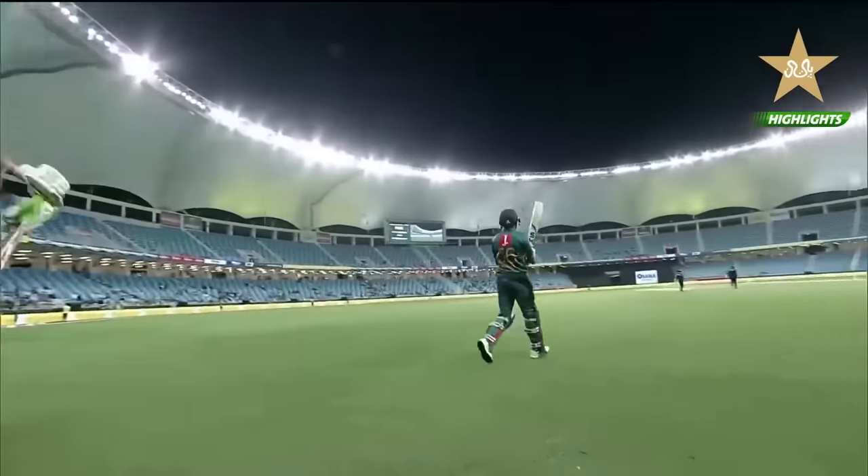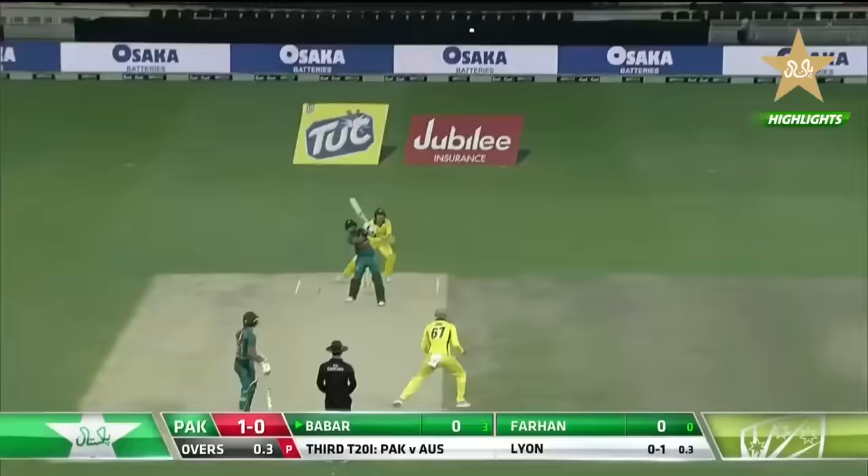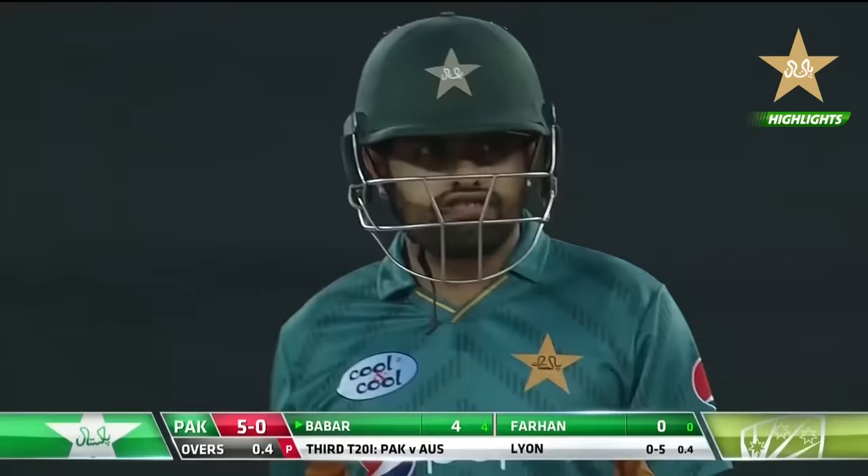Good evening everybody, and welcome to Dubai International Stadium, Game 3. Goes for that, straight over the top, and a couple of bounces and into the rope. So Pakistan off to a bit of a flyer through Babar.